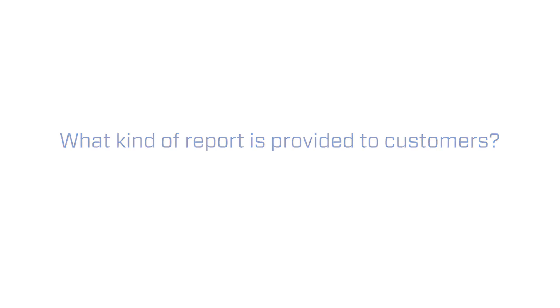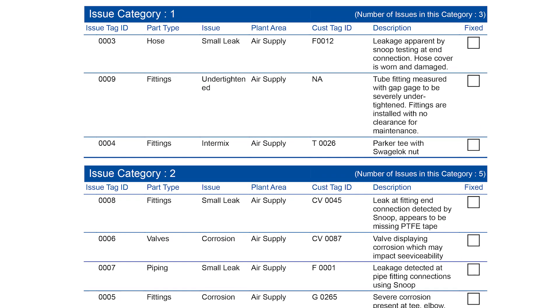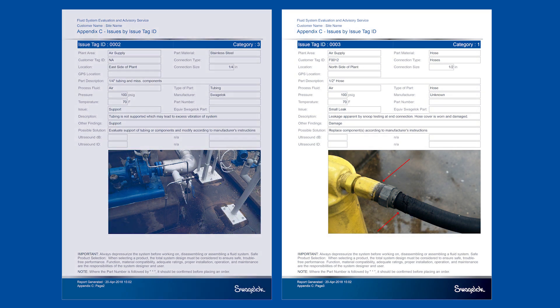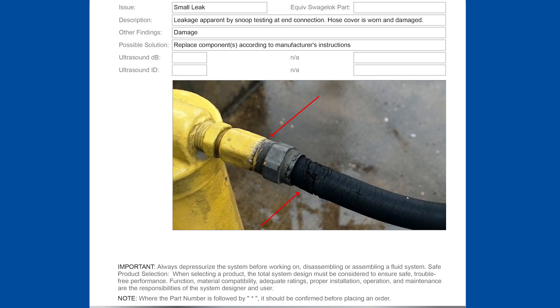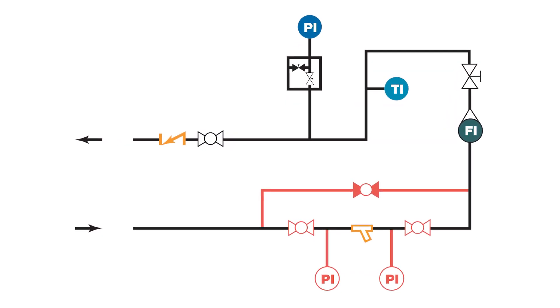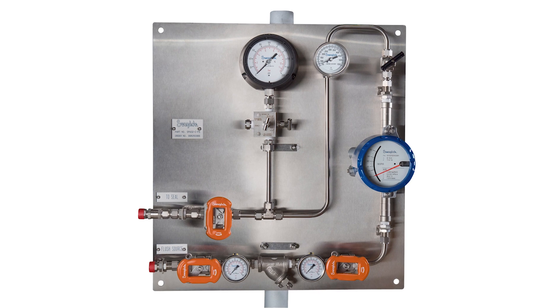The report generally includes an overall assessment of the stations or the analytical system. We'll do a review of the findings — what is really there, what exists today. We look at safety, environmental, quality, and functionality, and we aim to grade them on a scale from one to five, with one being excellent and five being it needs immediate replacement. We'll also provide P&IDs — piping and instrumentation diagrams — of the existing system, and then take our recommendations and actually provide a recommended P&ID with our solution.